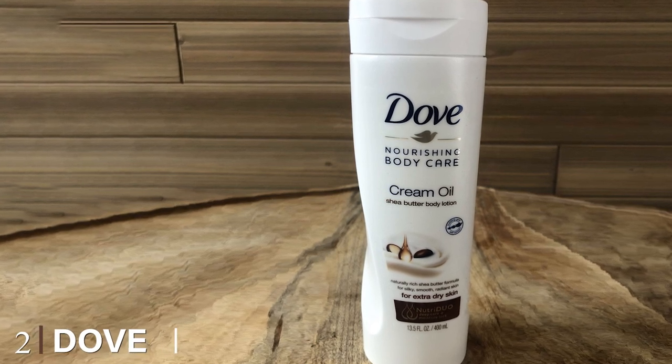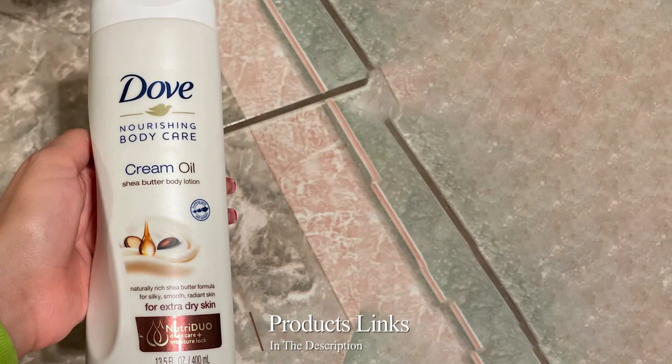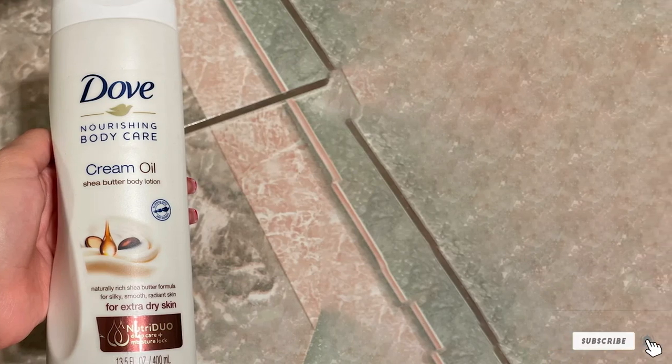Moving on to number two: Duc Cream Shea Butter Body Lotion. This shea butter formula will resuscitate even the driest, roughest, most cracked skin and delivers excess moisture with a lightweight, breathable application. It's especially effective on dry hands and for healing hangnails.